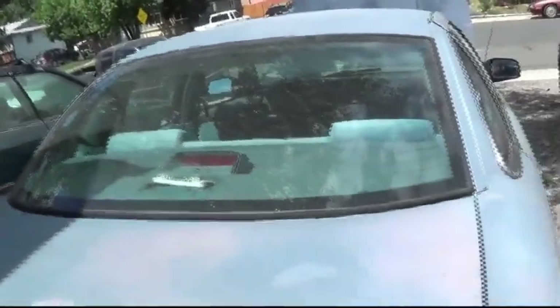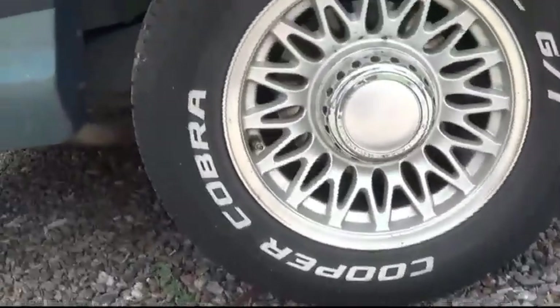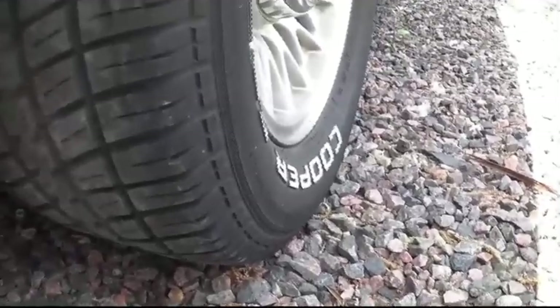No broken windshield. The rear end — plastic. But check out these tires, man. Cooper Cobras, Radial GT. Look at the tread — freakin' nice. Wide down the side. No broken glass.